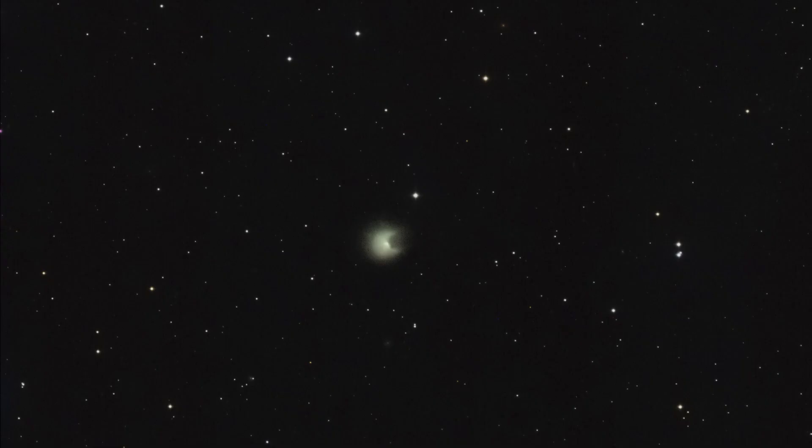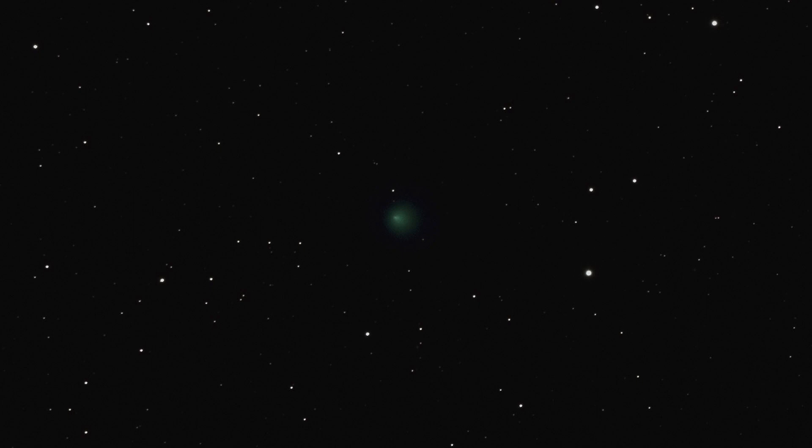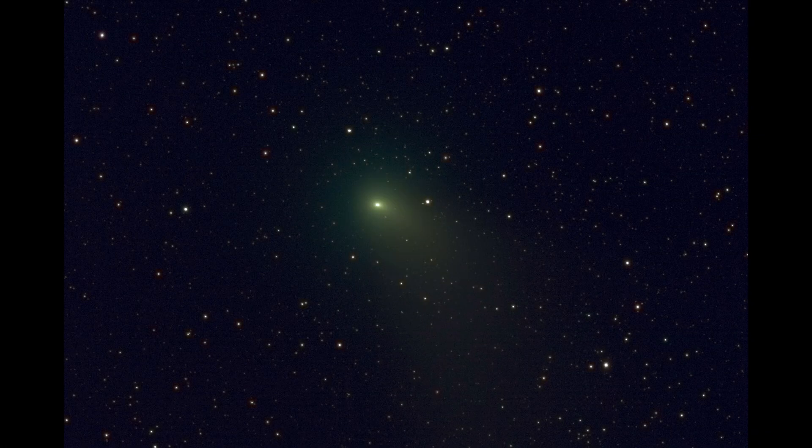Whether you're tracking 12P Ponce-Brooks as it brightens in the night sky, following 62P Tsuchinshan on its outward journey, or capturing the subtle glow of C/2021 S3 PANSTARRS, each observation is a moment of connection with the universe. So we encourage you to take the time to observe these comets and others. Share your experiences with fellow comet chasers, and let the night sky be your guide to the wonders of our universe. Until next time, clear skies and happy comet chasing.